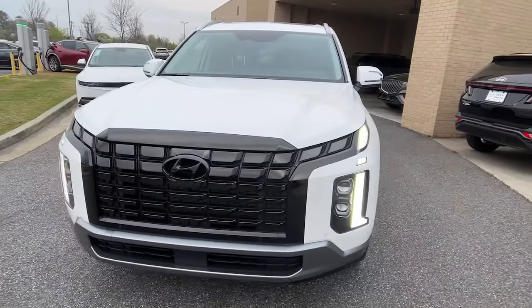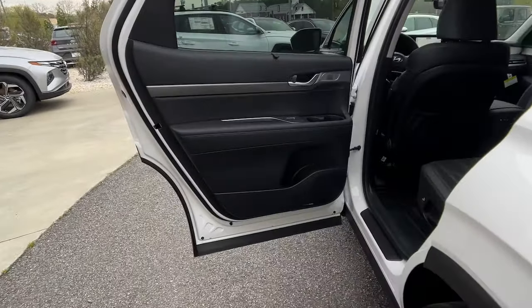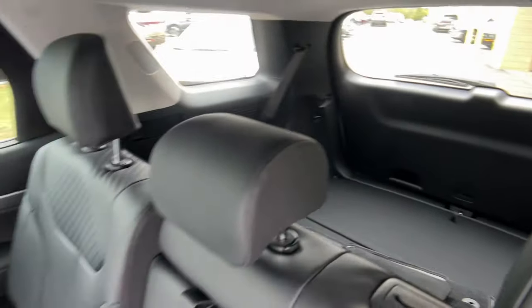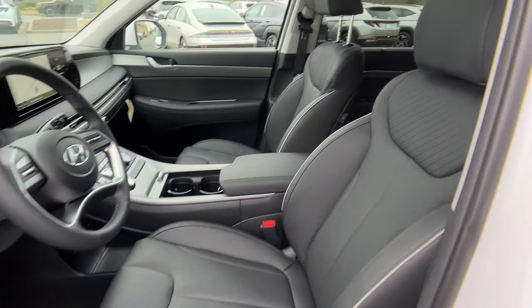These are just some of the great options this vehicle comes with: heated steering wheel, Apple CarPlay and/or Android Auto, pre-collision system, sunroof/moonroof, keyless entry, navigation system, backup camera, heated mirrors, and power passenger seat.